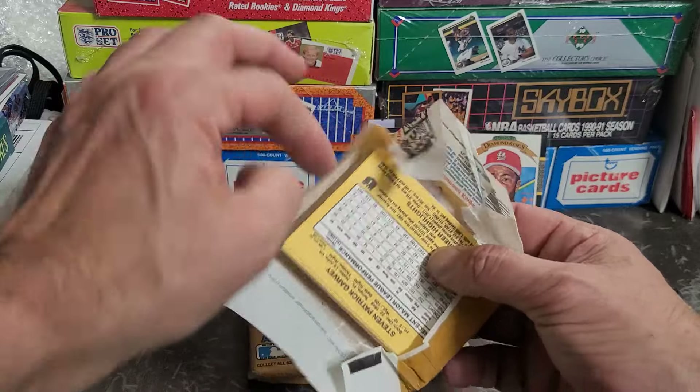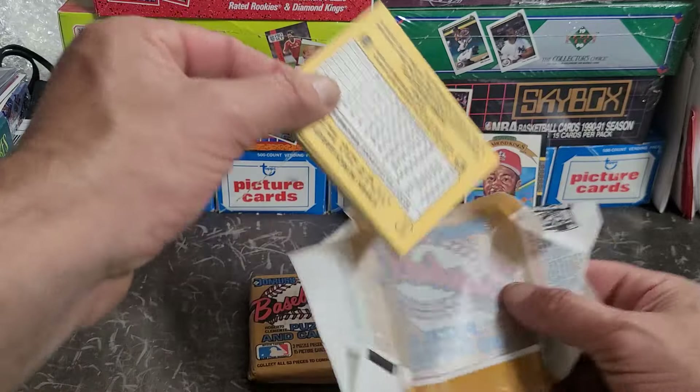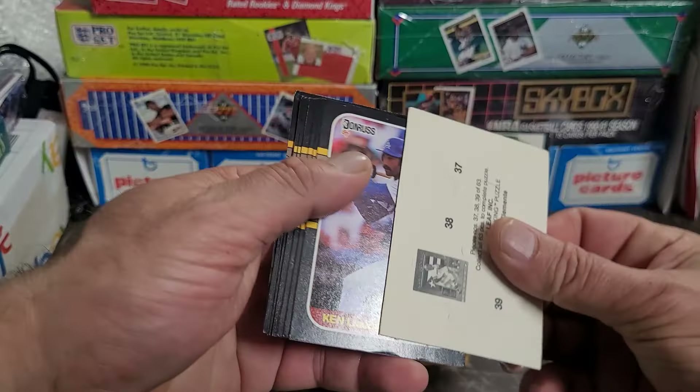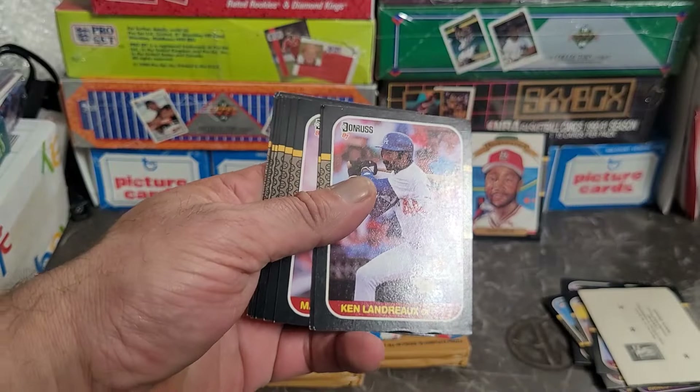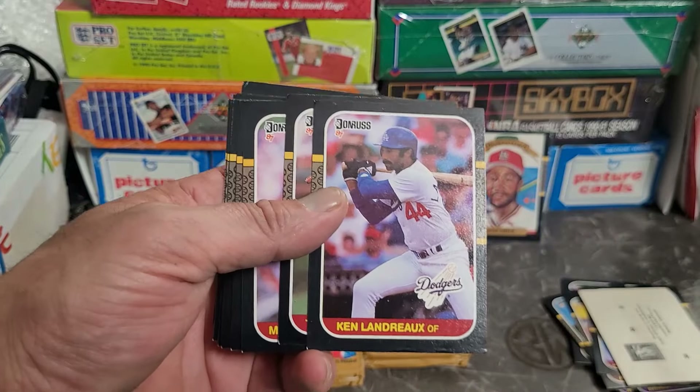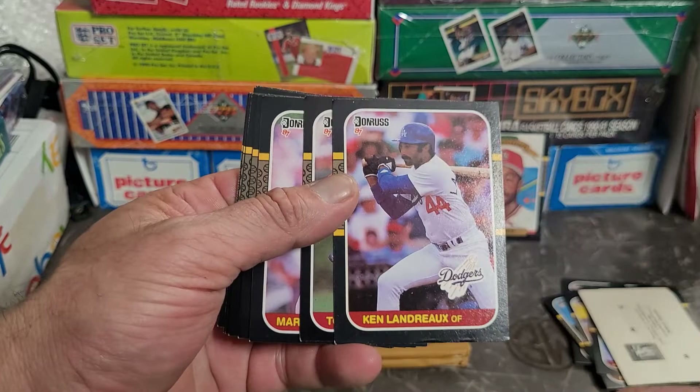I like when I get packs - even if they're a little bit crusty and dusty - because you know for sure they've never been opened. That's a nice thing. A lot of these packs from this generation have been opened and gone through, and people do what they do for whatever reasons.